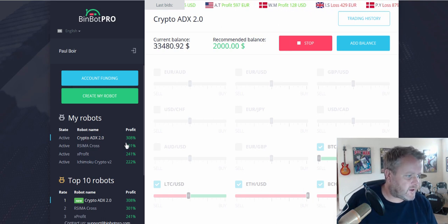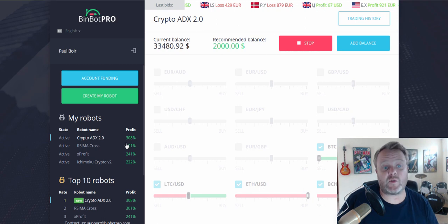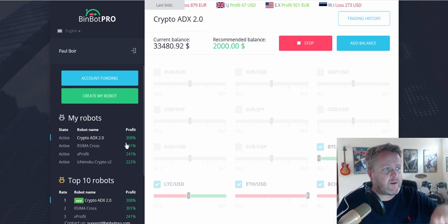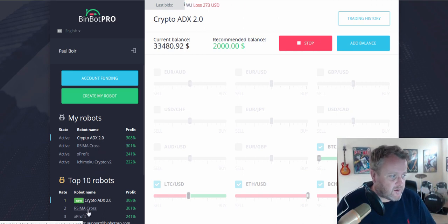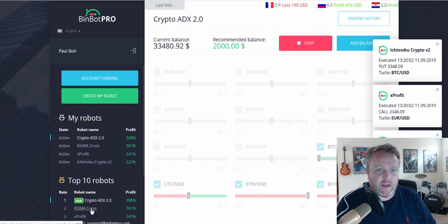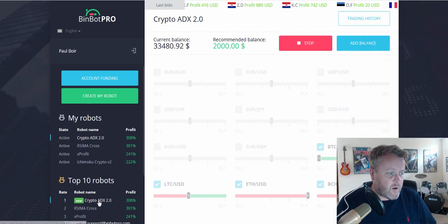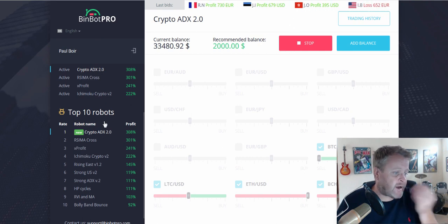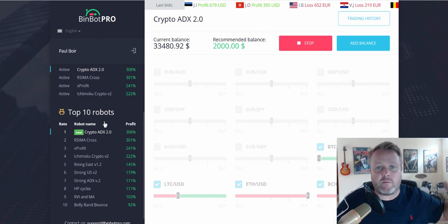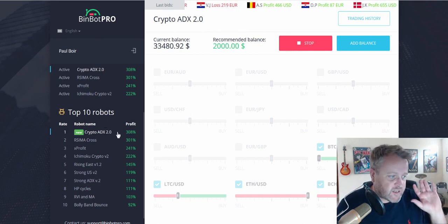I'm still using it — I've had quite a bit going on recently so I haven't done a video on it for a few weeks. If you want to check it out for yourself, there's a link below this video. As you can see, it's very simple to use — you've got all the different robots here. You click on the robots and you can see some trades have been placed. You just click on the robots, click run. You can have all 10 different robots running if you like, which can obviously get you bigger returns.